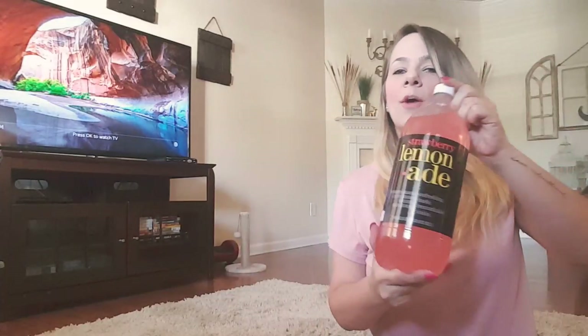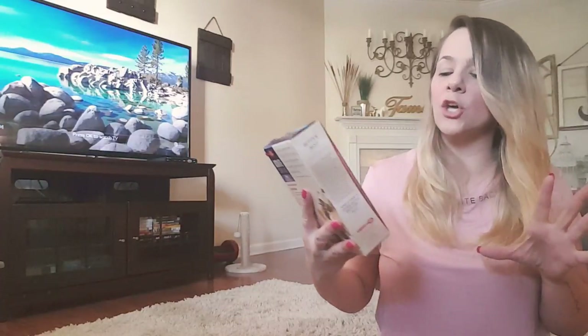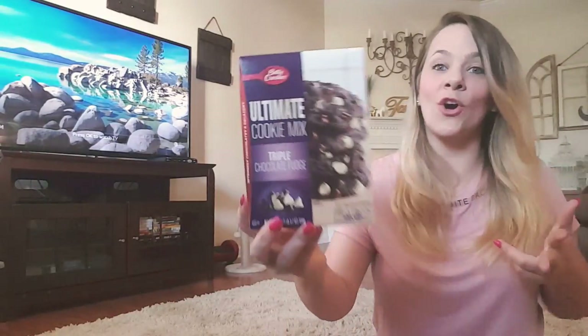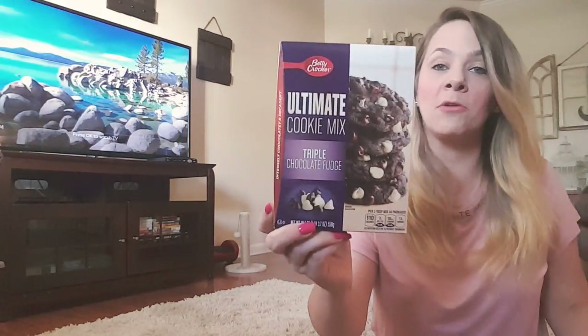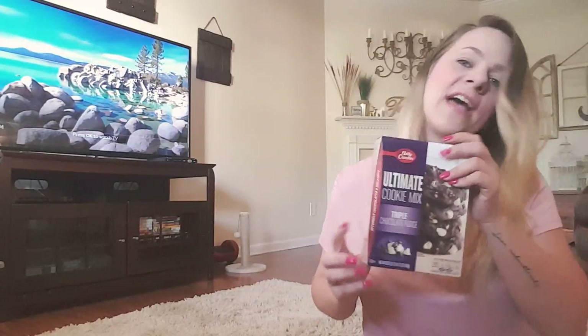I picked up some more of the strawberry lemonade — my kids love this stuff. They love the lemon, the strawberry, and the blueberry one. I also grabbed more baking items: the Ultimate Cookie Mix, triple chocolate. My middle son will love this. It has white chocolate, milk chocolate, and dark chocolate in it — all the chocolates! This is a large one-pound box. Just imagine them warm out of the oven — amazing.